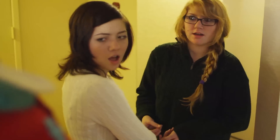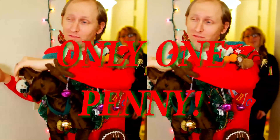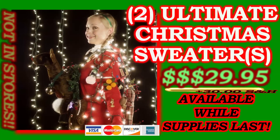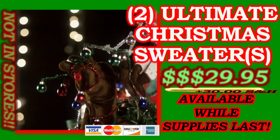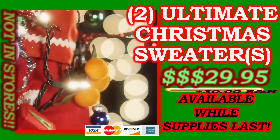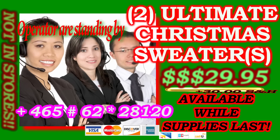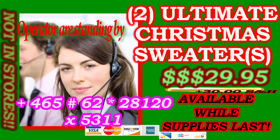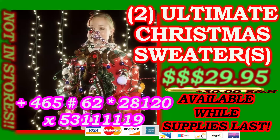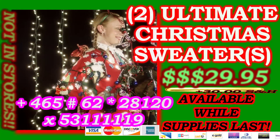Call now — but don't call yet if you want to get an additional sweater for only one penny. A $30 shipping and handling charge will apply. The Ultimate Christmas Sweater was fully rejected by and therefore not available in stores, so you can only get one by this most limitedest television offer. Act now. Simply call country code 465, region code 62, province spec code 28120, extension 53111119 and ask for Pam. This is a once in a lifetime offer. Get the Ultimate Christmas Sweater today and show Jesus that you're proud of him.